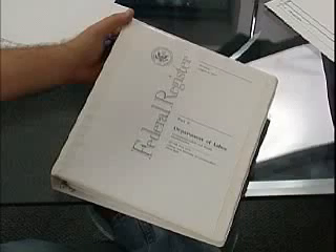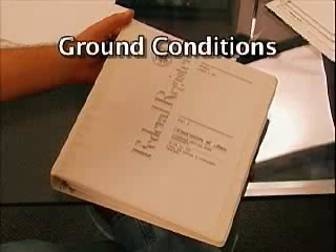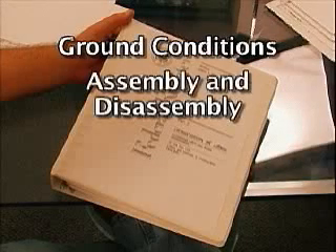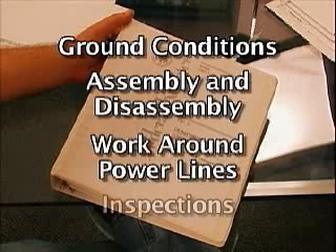The crane regulations cover a number of areas, including ground conditions, assembly and disassembly, work around power lines, and inspections.